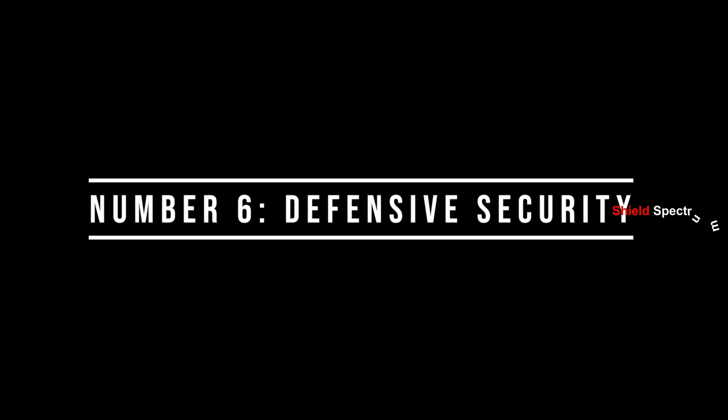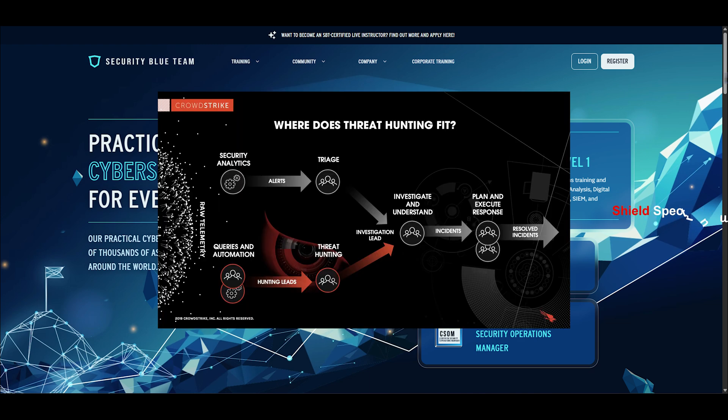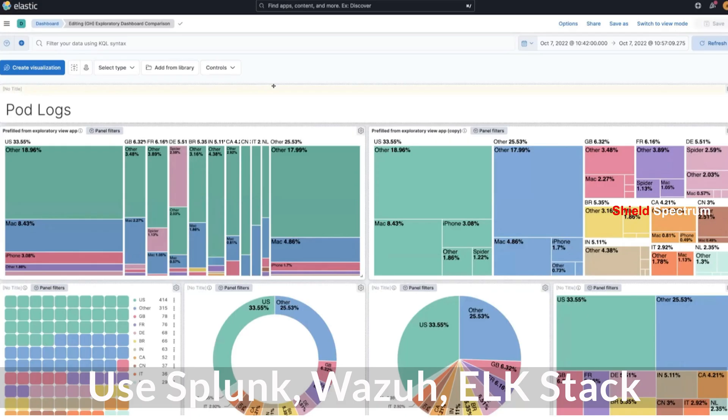Number 6: Defensive Security. Blue Team your skills — learn incident response, threat hunting, and create playbooks. Use Splunk, Wazuh, and ELK Stack to analyze logs and prevent attacks.